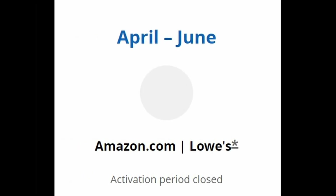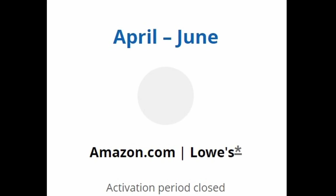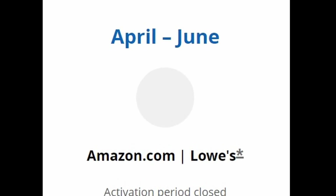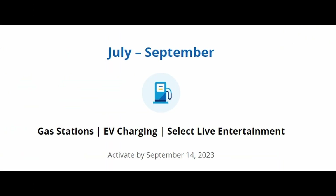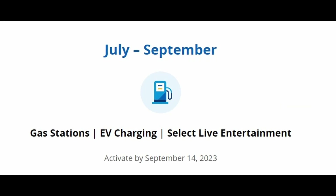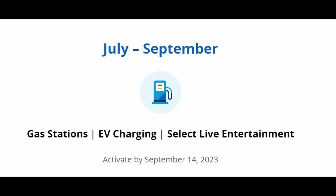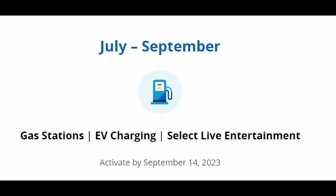Last quarter, from April 1st to June 30th, the 5% rotating categories were purchases made on Amazon.com and purchases made at Lowe's, online and in-store. This upcoming quarter, starting June 1st to August 31st, the 5% categories are going to be purchases made at gas stations, electric vehicle charging stations, and select live entertainment.